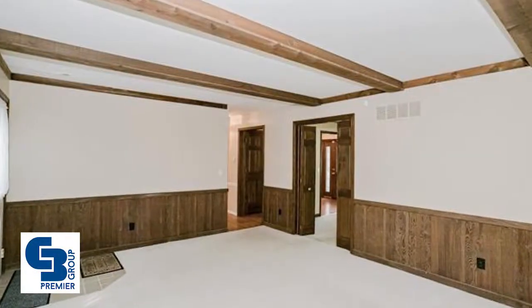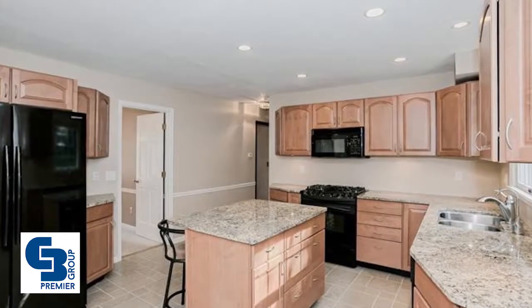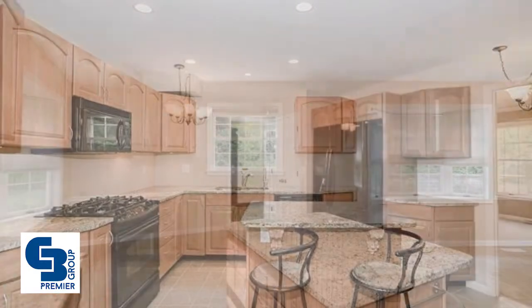The updated kitchen offers tons of cabinetry, granite countertops, a gas range, and a built-in microwave. A center island with breakfast bar and an adjoining breakfast room with bay window are highlights. A laundry room and powder room complete the main floor.